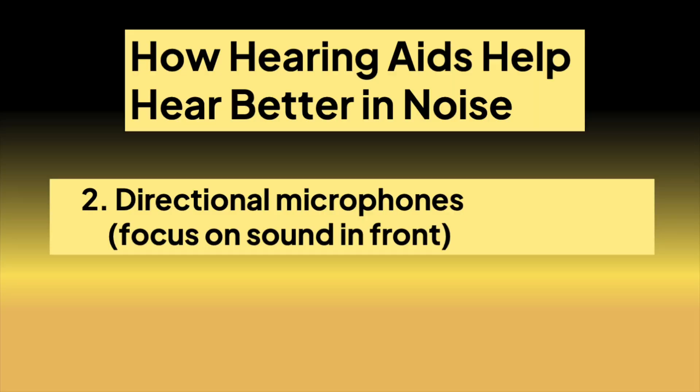What our pinna does is it helps us to localize sound even further. Hearing aids may also have directional microphones. Those microphones will help us focus on the sound in front of us and reduce sounds coming from the back and the sides. Now that can help if the person you're talking to has no one behind them, but let's say you're talking to somebody and right behind them there are some loud talkers — directional microphones may not help that much.